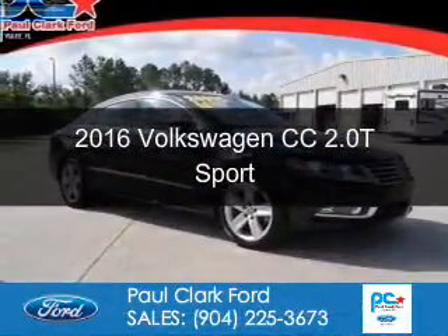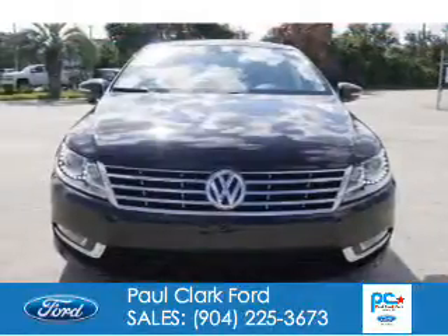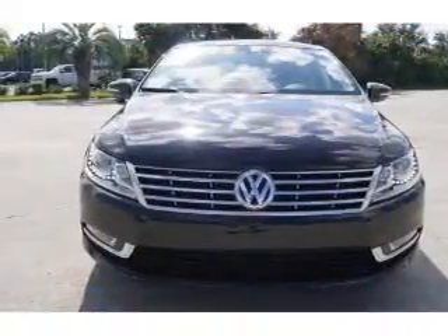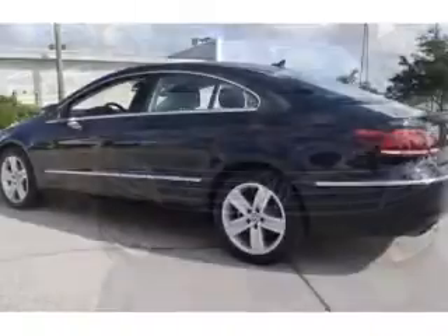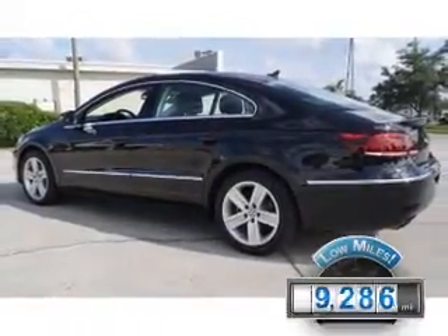This is a used 2016 Volkswagen CC. It's powered by front-wheel drive, a 2-liter, 4-cylinder engine, and a 6-speed automatic transmission. With fewer than 10,000 miles, this vehicle is like new.